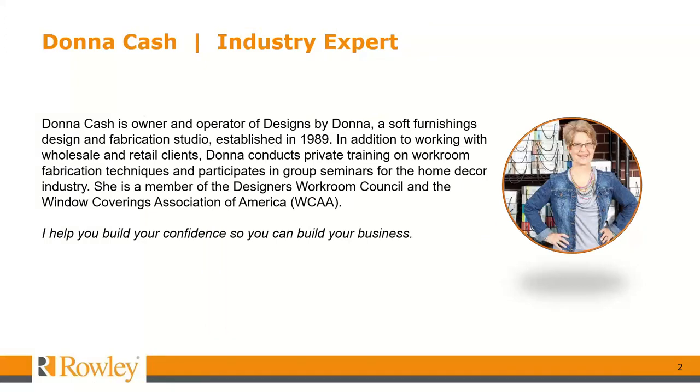I am Donna Cash, and I own Designs by Donna Atlanta, a soft furnishings design and fabrication studio just north of Atlanta in Flowery Branch, Georgia. I get to come to work and design and fabricate beautiful things with fabric, and I also get to teach others how to do the same. When I'm in my teaching mode, my goal is to help you build your confidence so that you can build your skills and build your business.